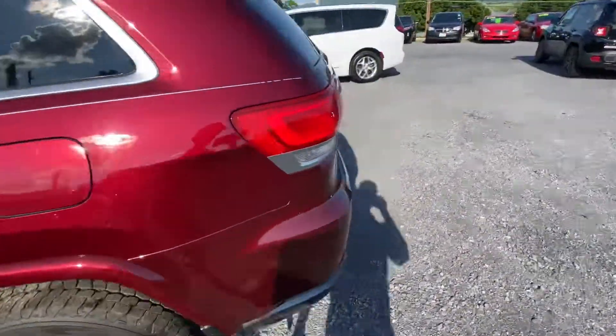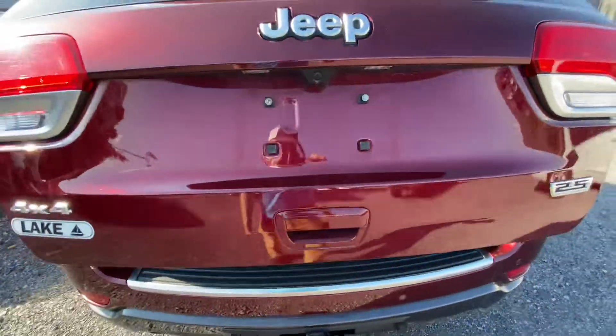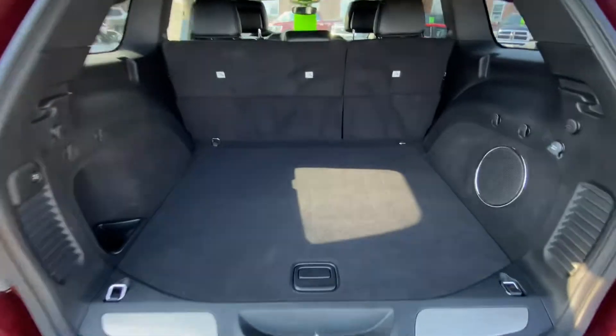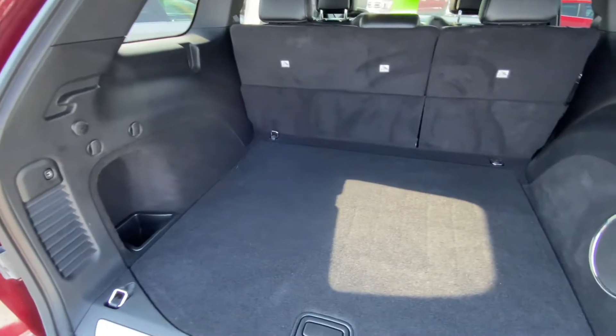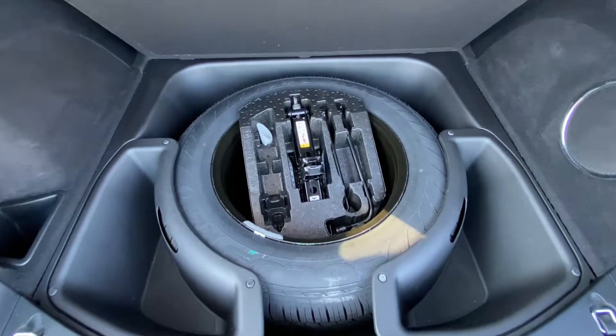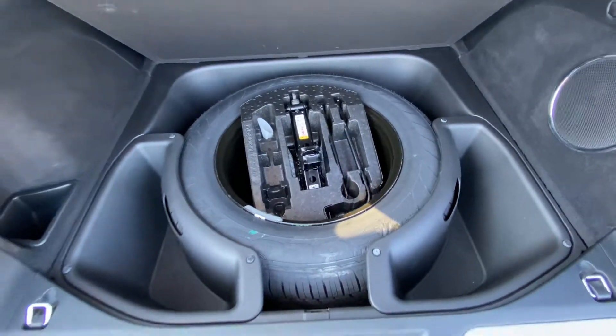Let's start in the back — of course it's a power liftgate. Spotless. Subwoofer, power outlet. Underneath here it's got a full-size spare in there, due to the tow package.